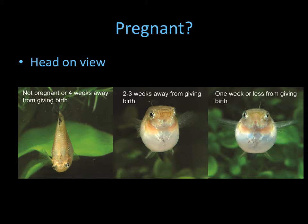Let's take a head view of the female at different stages. At this stage she's very slim — she's either not pregnant, or if she was recently bred, she's about four to six weeks away. Here you can see she's starting to widen, which looks like pregnancy, though it could also be a full meal. If she stays this way, those are good signs she's pregnant. And here you can tell she's definitely pregnant — she's getting very full and very close to giving birth.